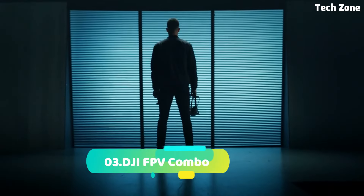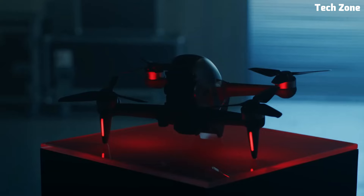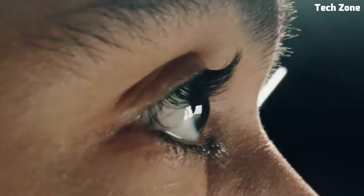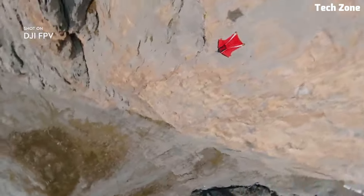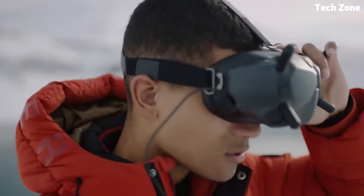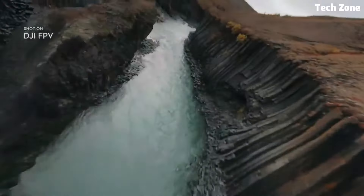Number three: the DJI FPV Combo. Introducing the DJI FPV Combo, an exhilarating fusion of cutting-edge technology and immersive flight experience, designed to push the boundaries of aerial photography and FPV — first-person view — flying. This groundbreaking drone offers an unprecedented level of control and precision, allowing pilots to capture breathtaking aerial footage and perform jaw-dropping maneuvers with ease.